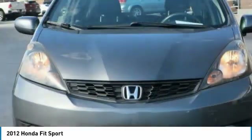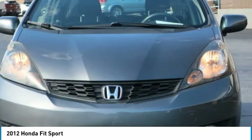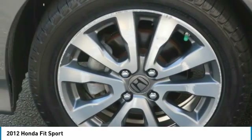Trip computer. This beauty is sure to make you the talk of the neighborhood, so call or drop in for a test drive today.